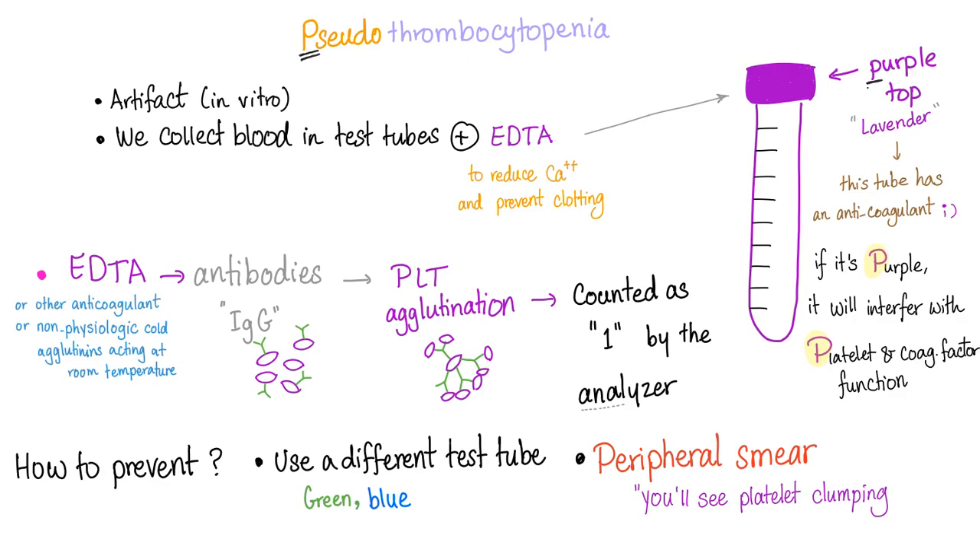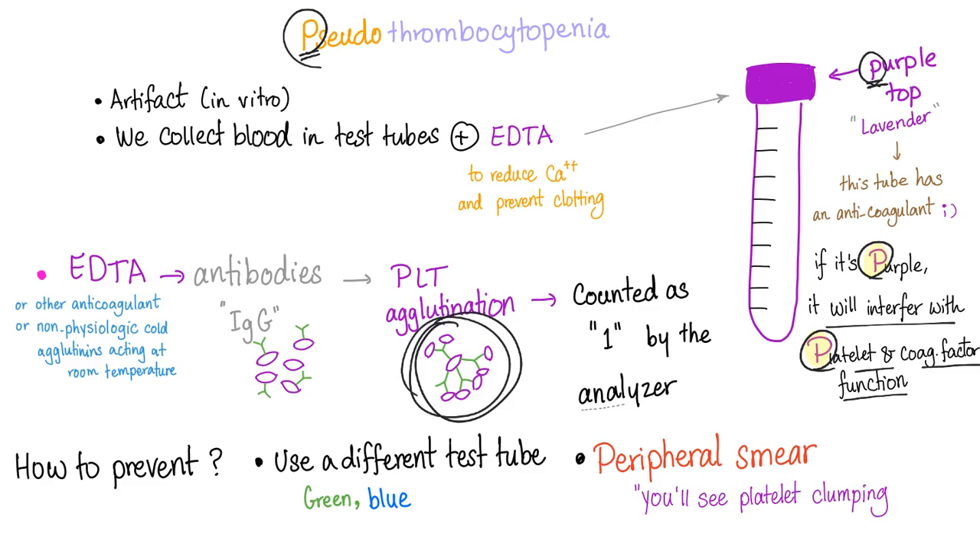Pseudo-thrombocytopenia: when you put blood in a purple or lavender tube, EDTA interferes with platelet function, causing platelets to agglutinate together forming a rosette shape. You might have eight platelets clumped together, but the machine counts this as one platelet — therefore it reports thrombocytopenia. In fact, the patient is normal. It's just the machine being wrong.